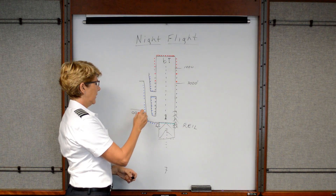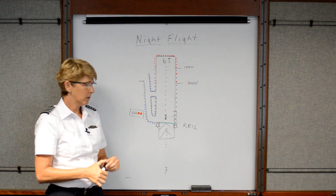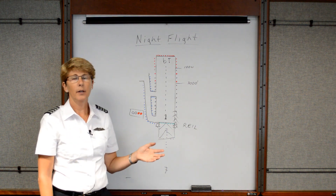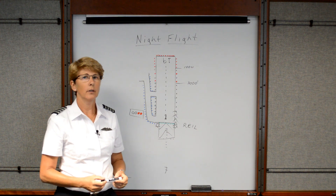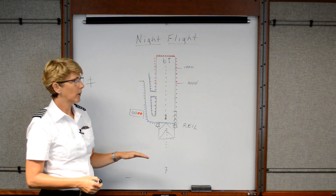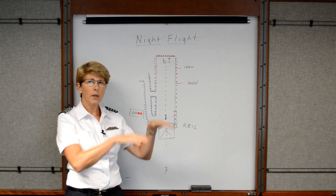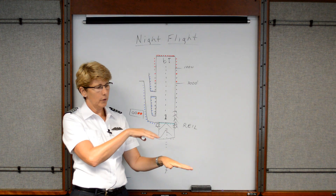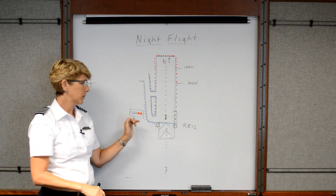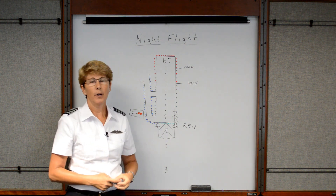We rely heavily on our VASI and PAPI systems when we come in to land at night. A reminder: you're looking for two white, two red, or half white, half red, depending on the configuration of the VASI/PAPI system at that airport. It's really difficult to determine your glide path if you're a little high or a little low, so certainly take the opportunity to use your VASI/PAPI system to help you find your way at night.